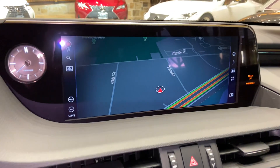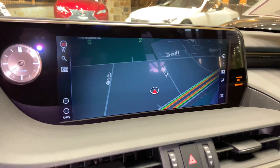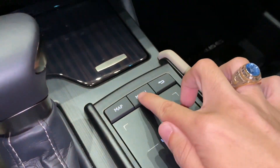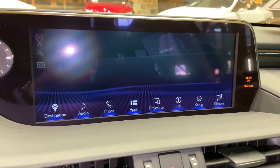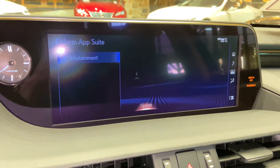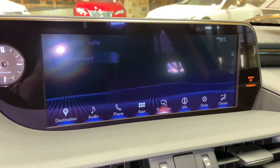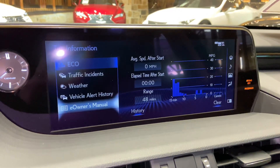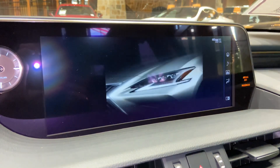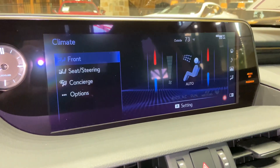On this side of the vehicle, we have our upgraded 12.3-inch display screen housing our newest generation 11 navigation system, controlled via the Lexus remote touchpad. For audio, we have access to AM, FM, and satellite radio, our Lexus Inform app suite, Apple CarPlay and Android Auto Projection, and an electronic owner's manual.